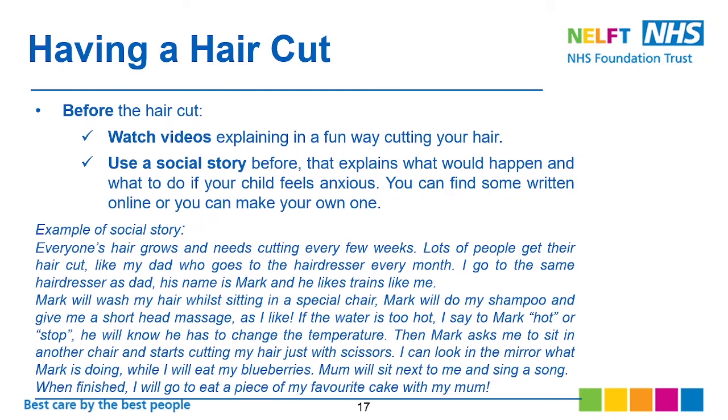For having a haircut, some children really struggle with this. Before the haircut, you can watch a video with your child explaining the process in a fun way, or use a social story — as shown in the example here — to explain what will happen during the haircut and what to do if your child feels anxious. You can find many examples of social stories about haircuts online, or make one yourself using images of your child. You can read it anytime, not just before the haircut.